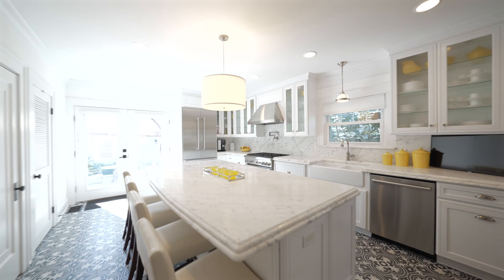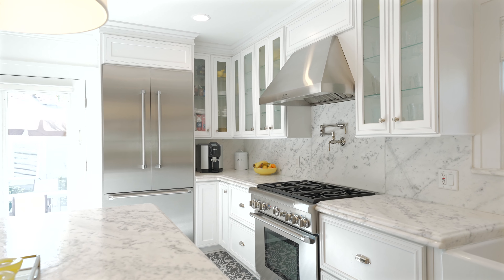The chef's kitchen features a Thermador fridge, gas range, and vent hood, as well as sleek marble countertops.